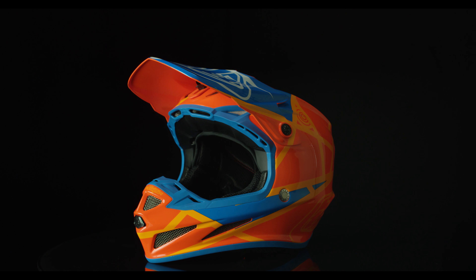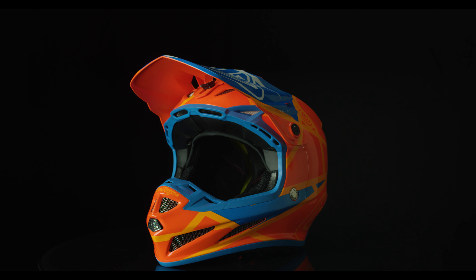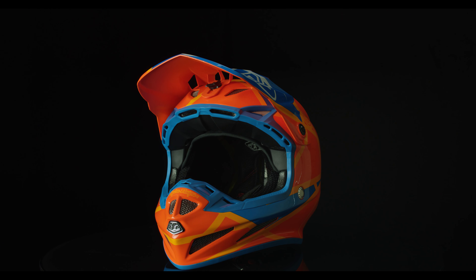Troy Lee Designs is known for their artwork, and the SE4 Composite Helmet is exactly that — a work of art.